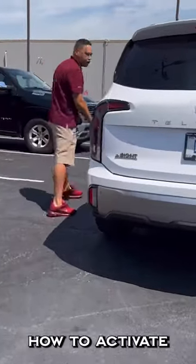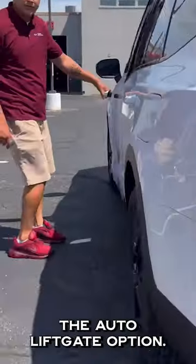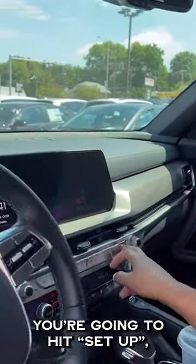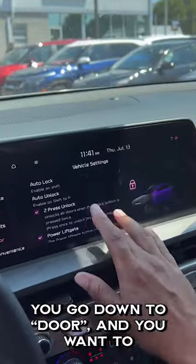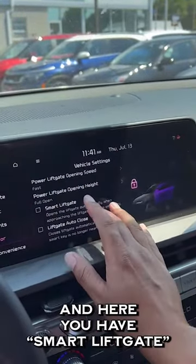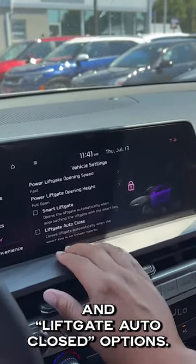Come on over here real quick so I can show you how to activate the auto liftgate option. Here on your main screen, you're going to hit setup, then go to vehicle. Here on the left side, go down to door and scroll to the bottom. Here you have smart liftgate and liftgate auto close options.